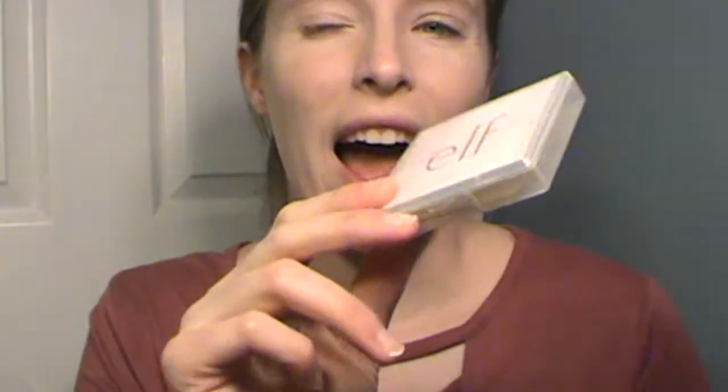Then I have Elf Blotting Sheets. I don't really use blotting sheets. I just threw them in here because if they're sitting in my makeup drawer, I'm definitely not going to use them. So maybe I will use them if I see them in my bag every day.